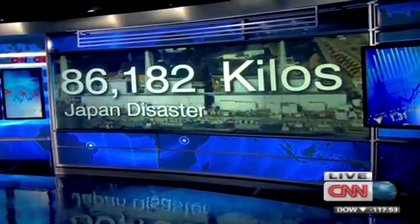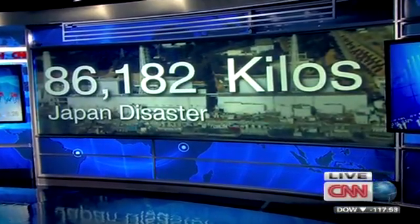And that brings us to our big number. Each pump weighs about 86,000 kilos and has a boom reach of over 70 meters.